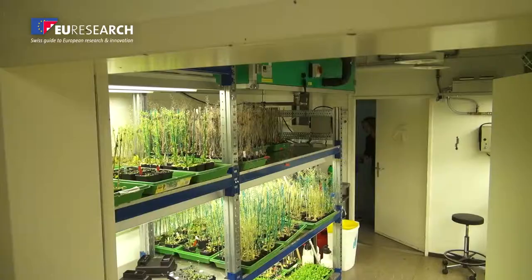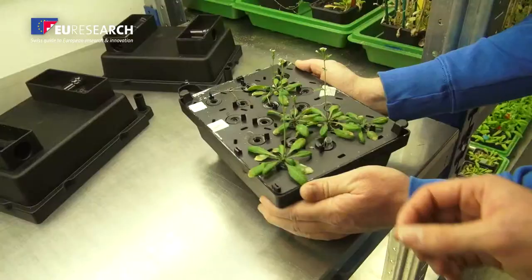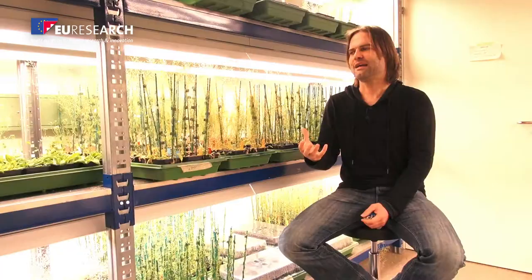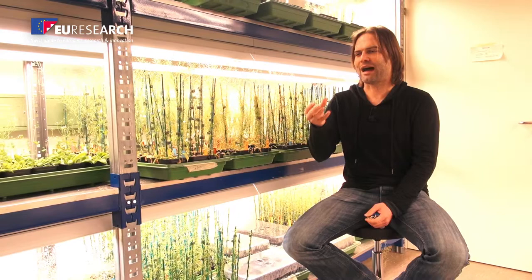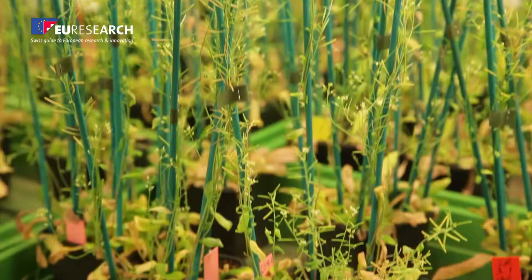Better understanding roots will help improve them, which is beneficial towards a sustainable agriculture. Maybe we can improve roots in the way that they can work with less water, which is very important. I really think I can contribute with my research to a much better understanding of the fundamental aspects of root function.